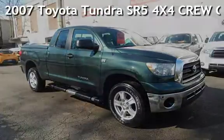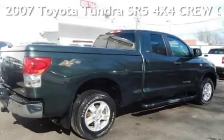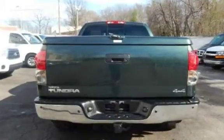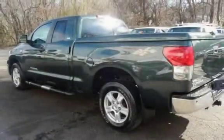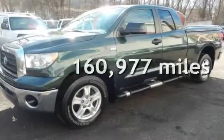Presenting a preowned 2007 Toyota Tundra SR5 4x4 Crew Cab. This four-door truck has an eight-cylinder, 4.7-liter V8 engine, with four-wheel drive, and an automatic transmission. This Toyota has less than 161,000 miles on the odometer.